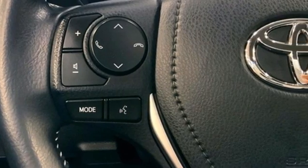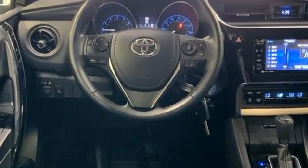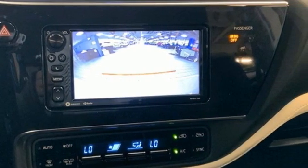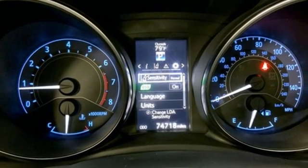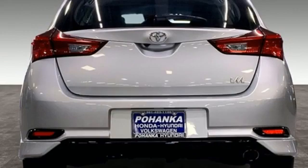Features include Bluetooth wireless audio streaming, dual zone climate control, USB port, leather steering wheel, continuously variable automatic transmission, aluminum wheels, gas pressurized shocks, and inline 4-cylinder engine.